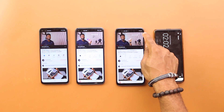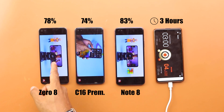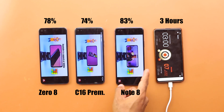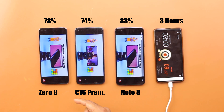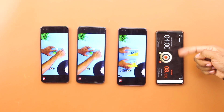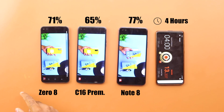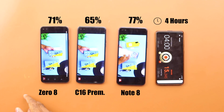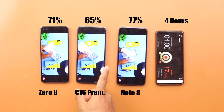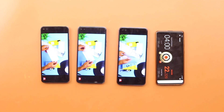Moving to the next phase, I launched YouTube and played the same playlists on these devices for the next 2 hours. After the first hour, the Infinix Zero 8 dropped to 78% and the Camon 16 Premier was at 74%, while the Note 8 was at 83%. Completing the 2-hour cycle at 4 hours total, the Infinix Zero 8 was at 71%, 65% was left on the Camon 16 Premier, while the Infinix Note 8 stood strong at 77%.